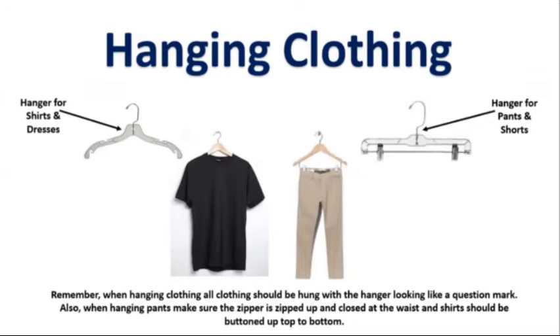When hanging any of the items of clothing, face the hanger so that it looks like a question mark. Once the clothing is on the hanger, you can check the size and put it in the designated area. By following these guidelines, it guarantees that all clothing will be hung in the same direction, which makes clothing on the floor look much more organized.